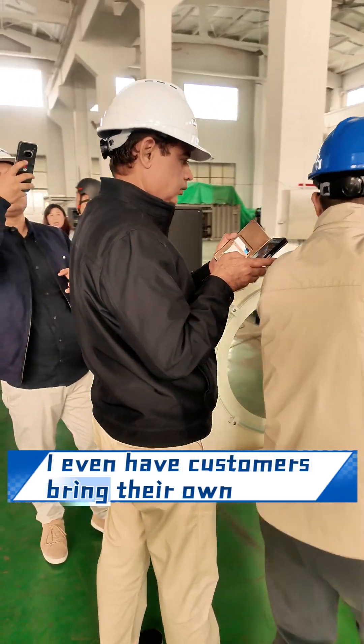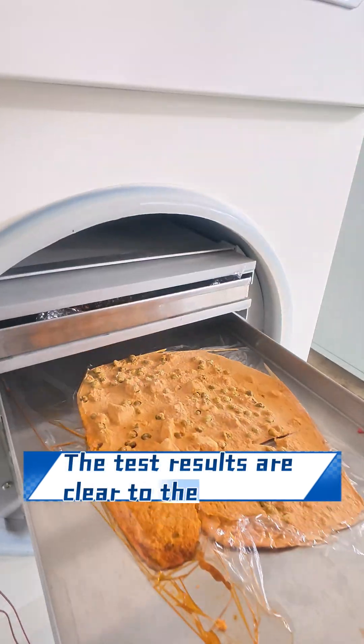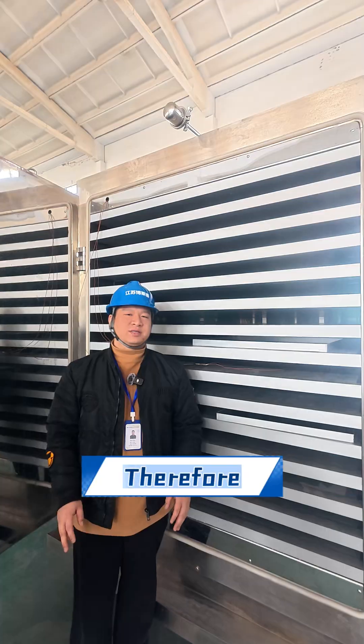I even have customers bring their own raw materials to our factory for testing. The testing results are clear to the customer: more natural color, feel more structured, higher rehydration rate.